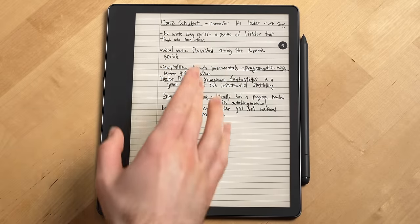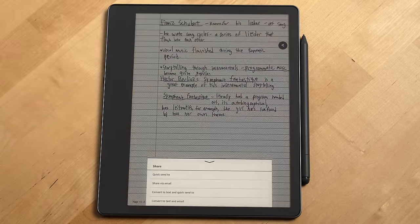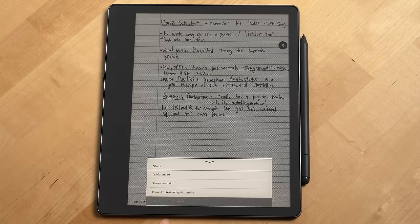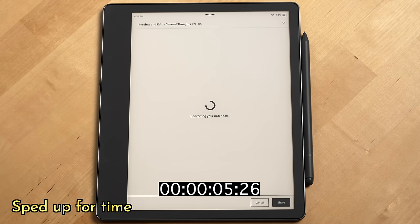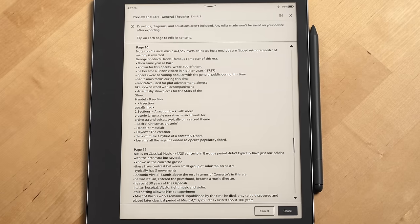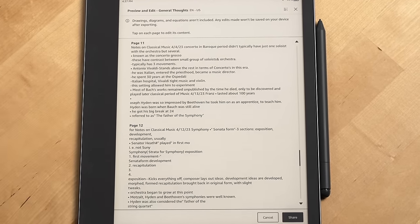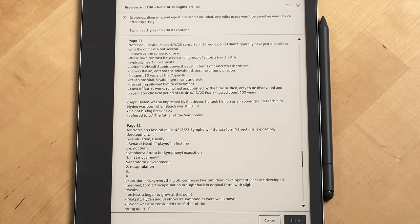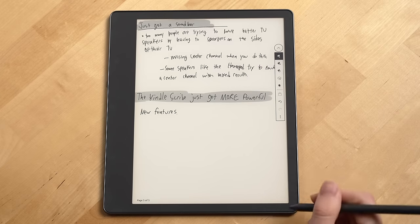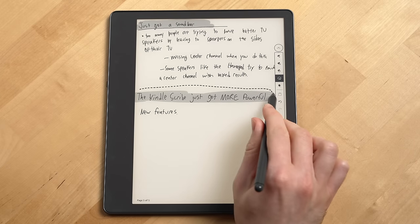You can now convert all of your handwritten notes to text when you export your notebook using the share button. And if you select the convert to text and email option, you'll actually be able to preview the text conversion and change the text before emailing it to yourself. It's clear Amazon can process the conversion on device, so maybe there's room to do a bit more with this feature in the future. The second feature the Kindle Scribe got is a lasso select tool, which is great to see.